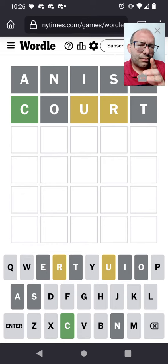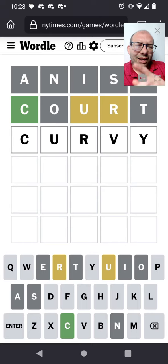Okay, so it starts with a C. We have a U and an R. Still possibility of a Y, of course. U is probably going to be the second letter.